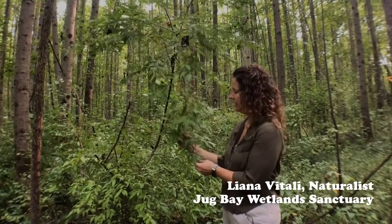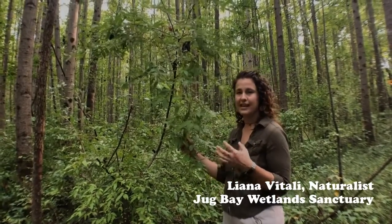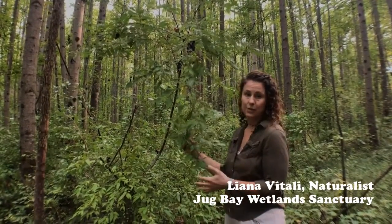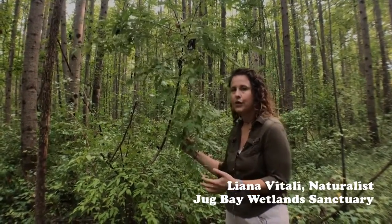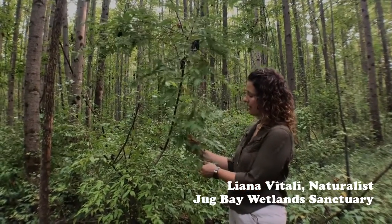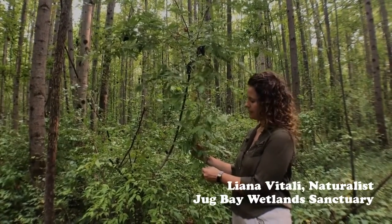A really interesting fact about autumn olive is that its roots have a special adaptation that allows it to fix nitrogen from the atmosphere in higher quantities in the soil around it than what otherwise would be, and that alters the ground around it. This high increase in nitrogen helps other weedy plants grow but doesn't help our native plants thrive very well. Autumn olive can be seen here at Bacon Ridge Natural Area and throughout the eastern part of the United States.